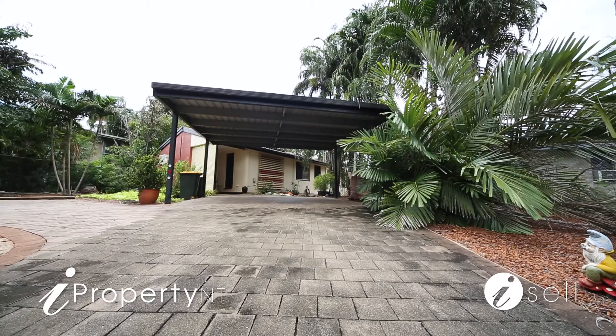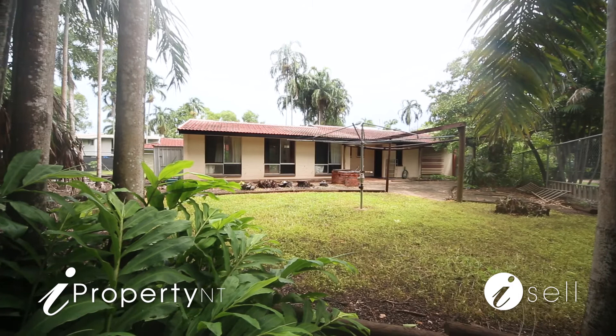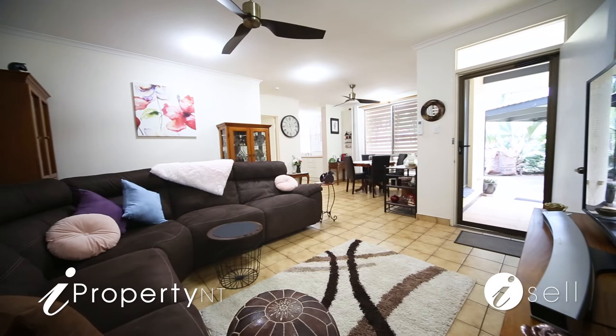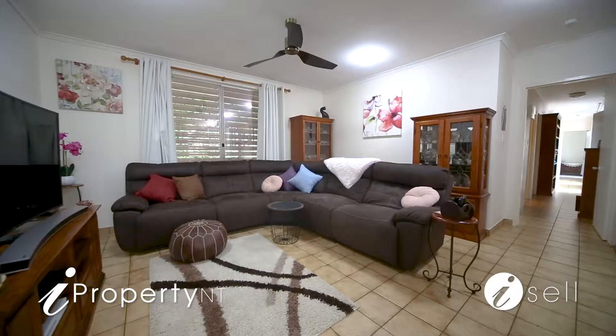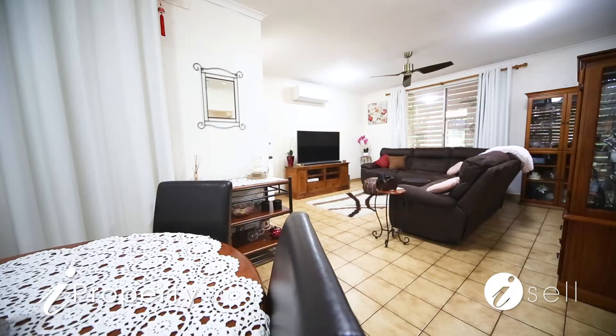This three-bedroom plus study property is ideal for those looking to move in and not have to lift a finger improving anything. This impressive home has everything you need and it's all beautifully maintained and well looked after by the owners. You'll be pleasantly surprised with the condition of this home — everything is set perfectly in its place, presented to please both inside and out, and nestled on a large fully fenced allotment with loads of room for family, pets, and toys.